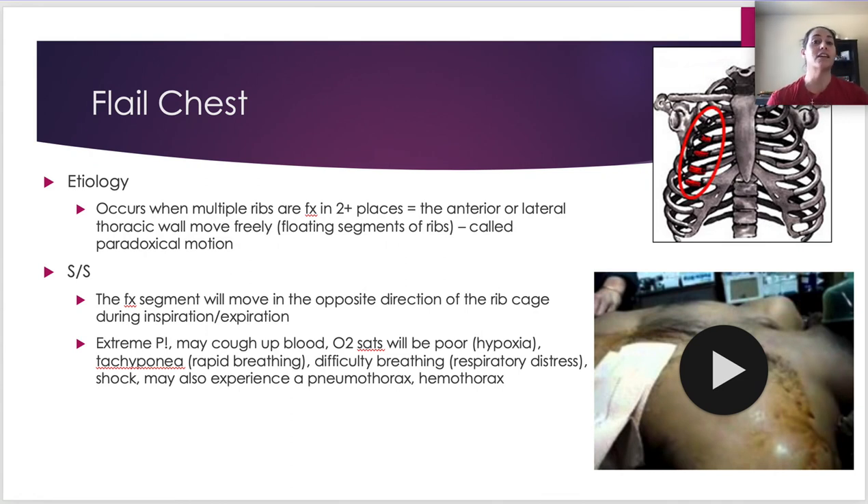Flail chest is important to know. We don't see it commonly in sport, but it can happen — more common in assaults and car accidents. What happens is multiple ribs are fractured in two or more places. You can see these segments broken off; they move in opposition to the rest of the rib cage. As you breathe in, that section goes in instead of out — that's called paradoxical motion.